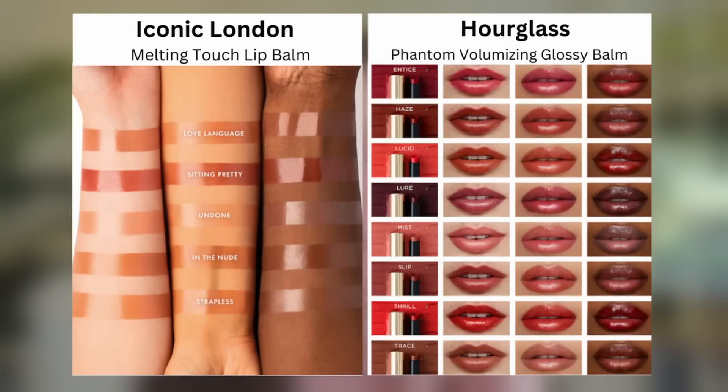The shade Undone is very very light — it blanks out my lips, so I'd prefer to wear this with a lip liner for a little structure. I always want you to see what products look like without lip liner so you can see the true color. What's great about the Iconic London ones compared to Hourglass is that these are all a range of nudes across different skin tones, whereas Hourglass has more diverse, brighter shades — reds, berries, oranges, and beiges — so there's more variety with Hourglass, but Iconic London does the skin-tone nudes better.